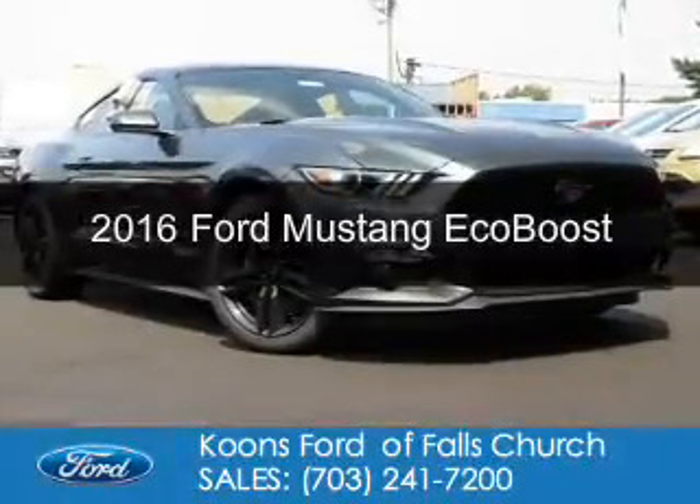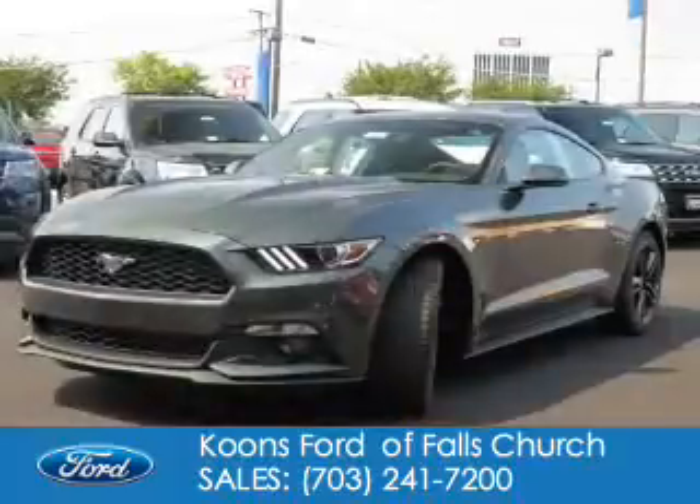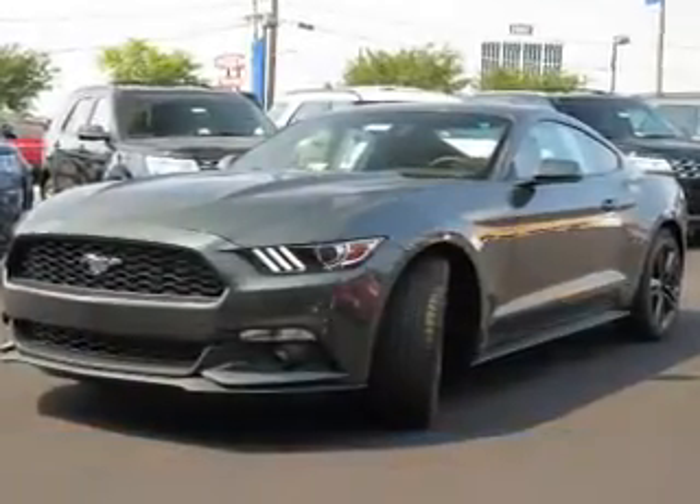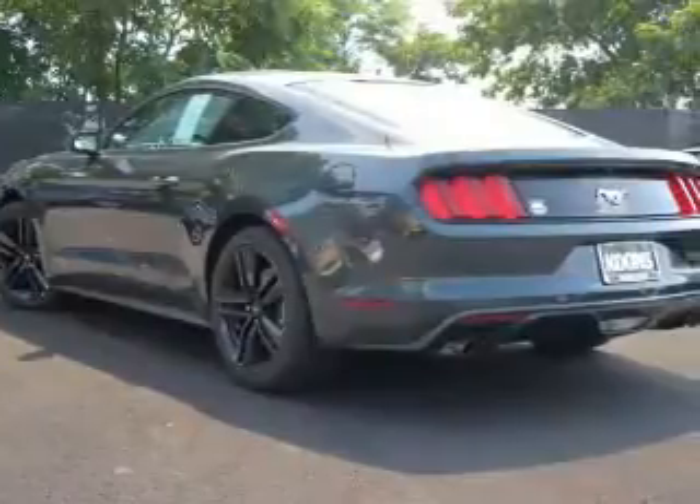This is a new 2016 Ford Mustang. It's powered by rear wheel drive, a 2.3 liter four cylinder engine, and a six speed automatic transmission.